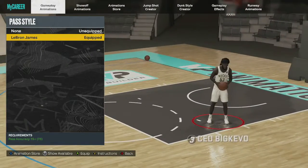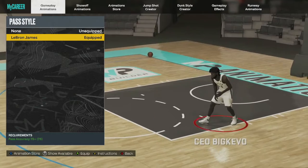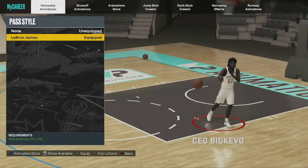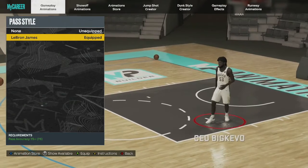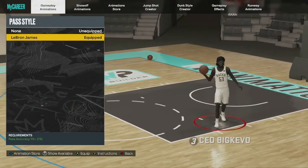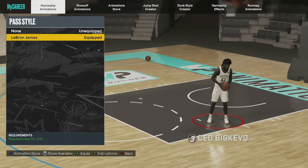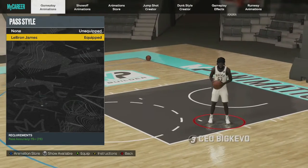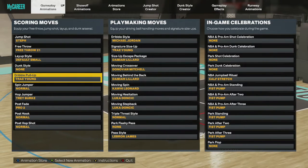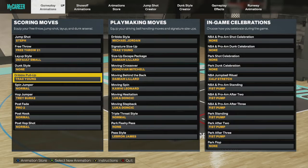For the pass-down, for all my point guards running the point with a high-pass attribute, put on the LeBron James package. I've heard LaMelo Ball has the fastest pass-down, but LeBron's is actually pretty fast too. I'd say put on LeBron's pass-down for now.